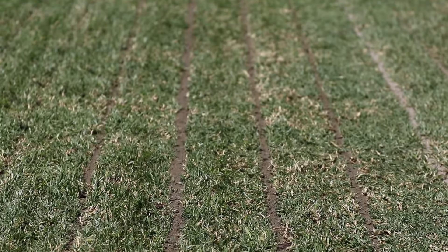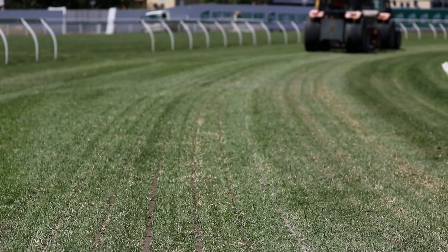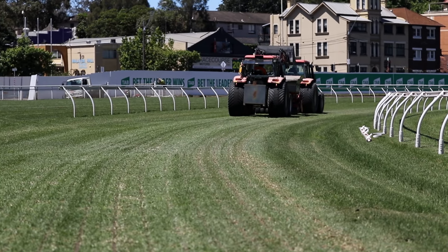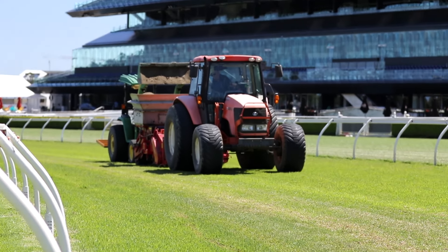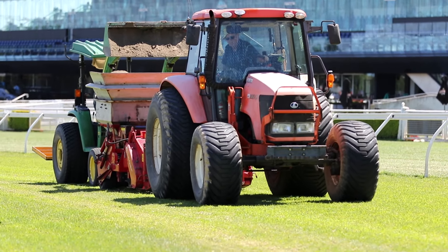The sand grooving machine also comes with the added benefit that it aerates the track at the same time. Apart from just sand grooving, we are also going to aerate the profile right across and down to at least 150 mills deep. Both those aspects are going to help not just drainage but also enhance the vigour and growth of the grass on the course proper, providing a superior racing surface come the Autumn Carnival 2017.